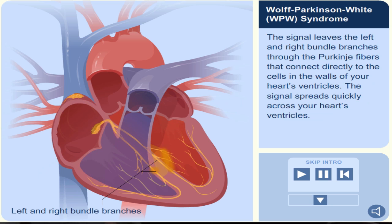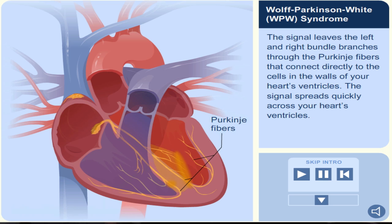The signal leaves the left and right bundle branches through the Purkinje fibers that connect directly to the cells in the walls of your heart's ventricles.